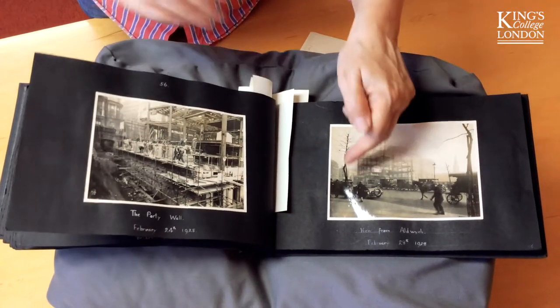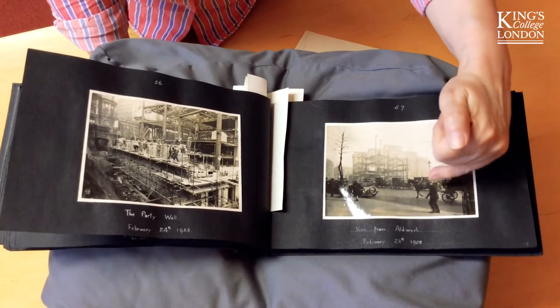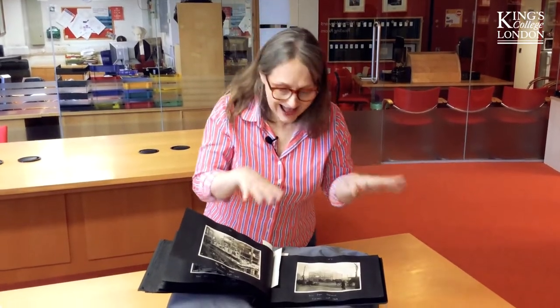You can see the steel skeleton rising here with the first part of Bush House behind it on this rather foggy-looking day in February, and there's the spire of St Mary le Strand behind. And of course that view is completely hidden and lost now.